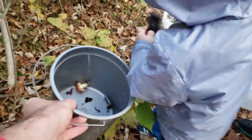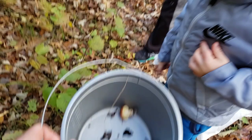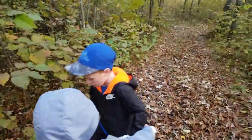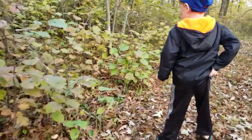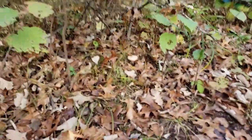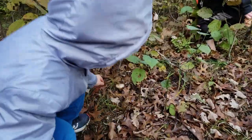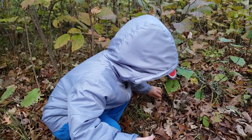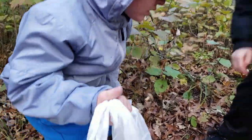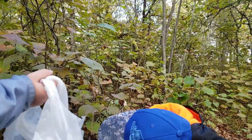Put them in there, there we go. Keep looking. Found one — another one. Getting more. What's that one right there?